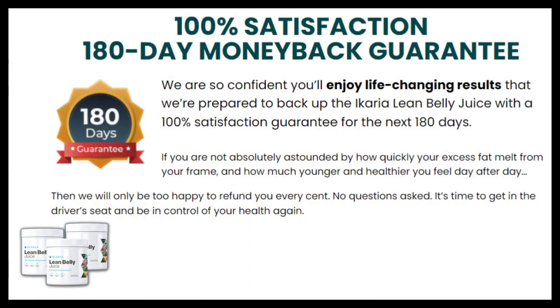And if eventually you follow the treatment as recommended, and end up not liking, or not feeling all the effects of E-Korea Lean Belly Juice, just ask for a refund, and they return all your money, because E-Korea has a guarantee of 180 days.